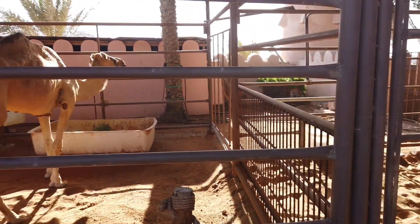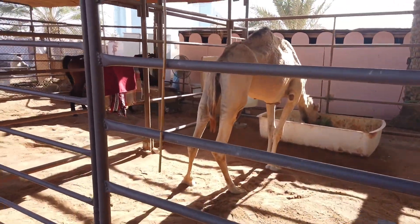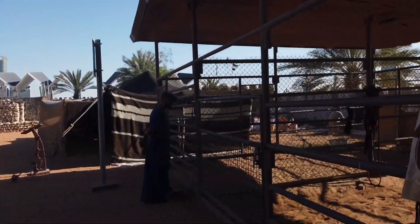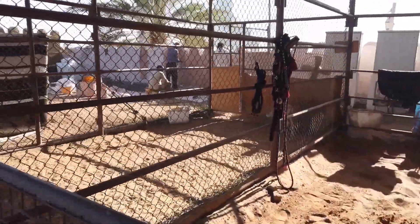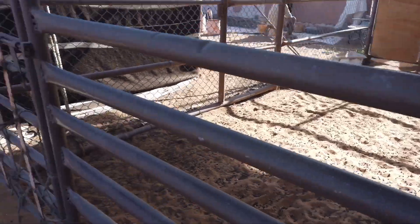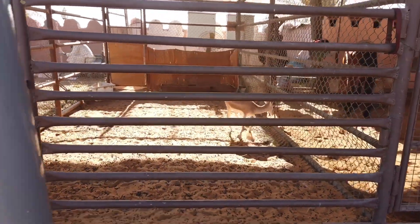Guess what — we have a camel here! We have camels, and we have a donkey there, and there we have a horse. Wow — and look at this, is that a kudu, impala, or deer?